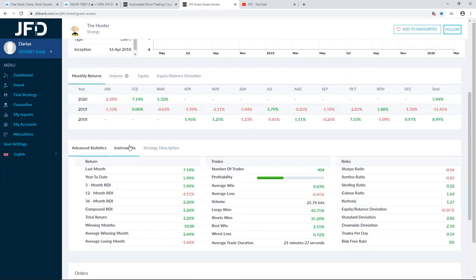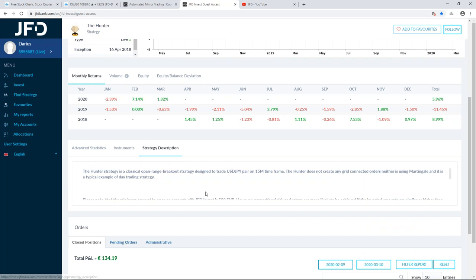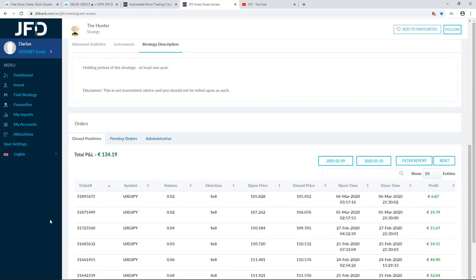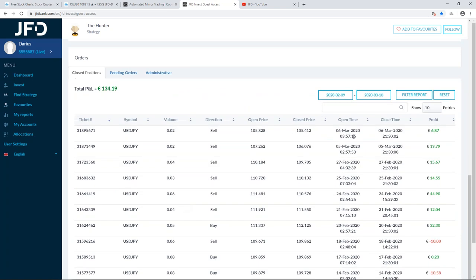The only instrument traded by the Hunter is USD/JPY. The strategy focuses mainly on breakouts and open range breakouts on a 15-minute chart. Some of you might like that diversification, some might not — this is more of a single-instrument strategy, and it does have its benefits. It's not trying to focus on too many facets; it's just picking one instrument. And the results show that yes, the strategy does work.